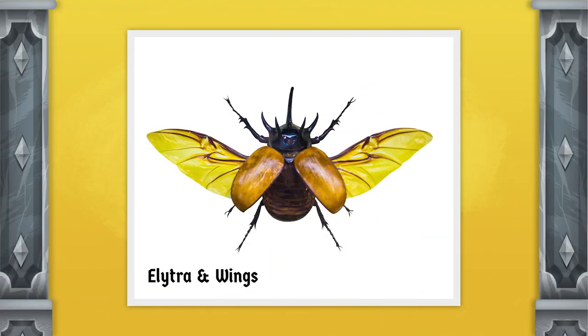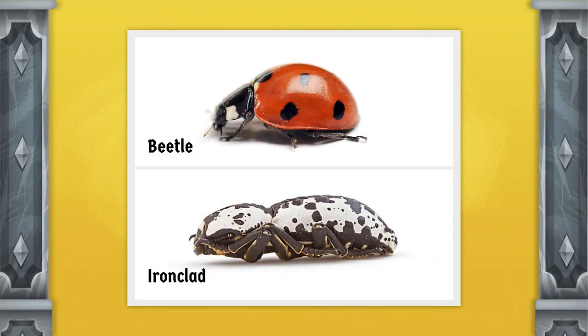All beetles have a protective covering on their back called an elytra. This covering is made from a hard material called chitin, and in beetles, it typically covers and protects their wings. However, iron-clad beetles don't have wings because they're ground beetles. Since they can't fly, they have no way to escape from predators.